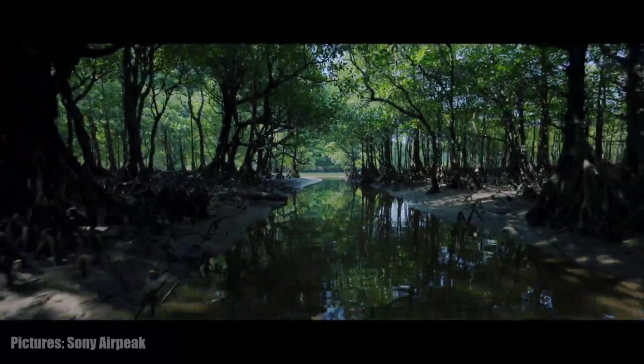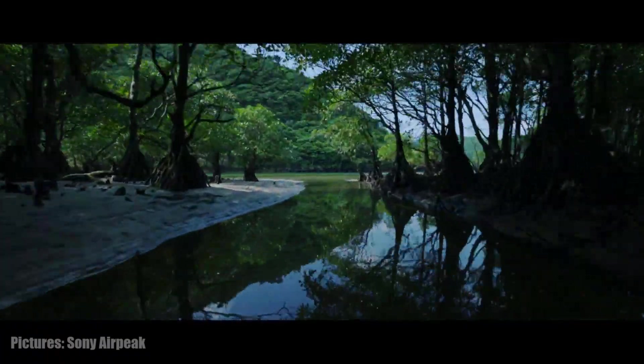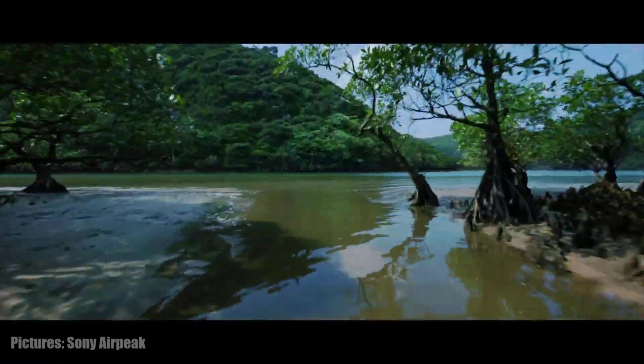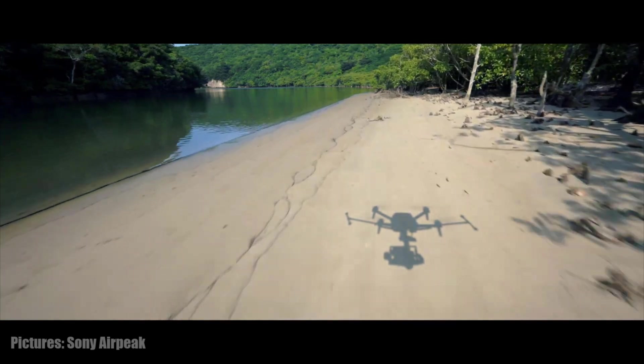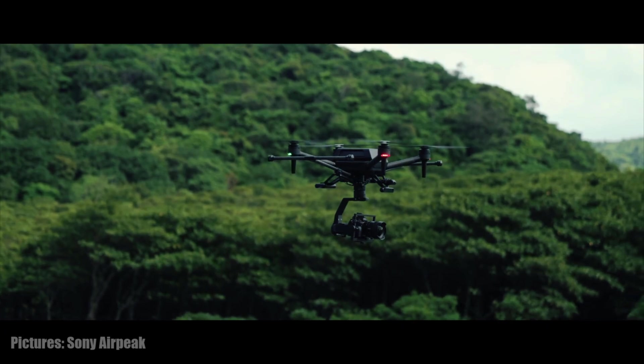Sony tells GeeksVana that the footage was recorded using the recently announced 35mm Alpha E-mount F1.8 GM lens. This ultra-wide-angle lens allowed them to capture some of the dynamic natural landscape of Iromate Island.